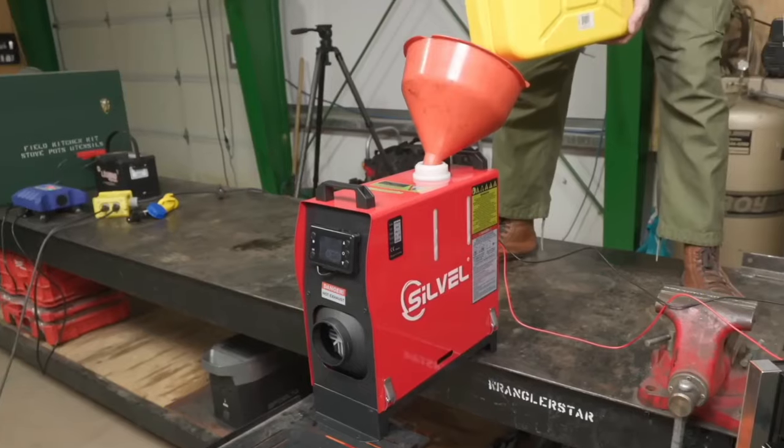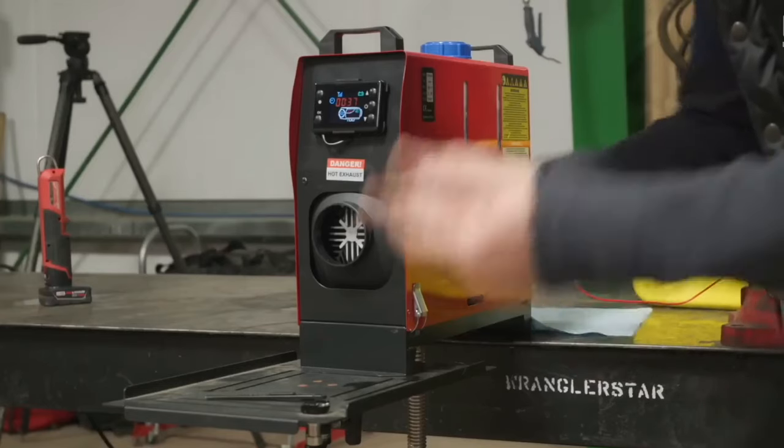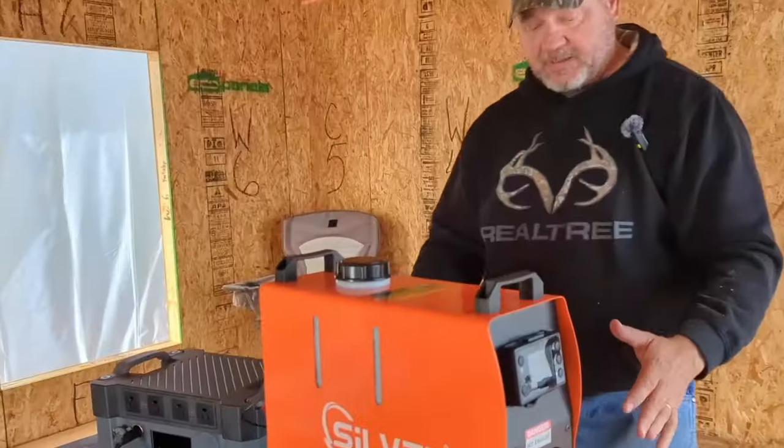It is compact and can easily fit even in the trunk. It comes with a fuel tank, the heater itself, and a fuel pump — a great option for both permanent heating and temporary use on vacation or when traveling.